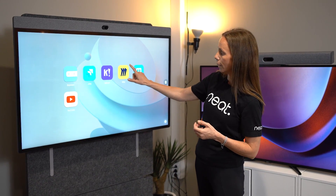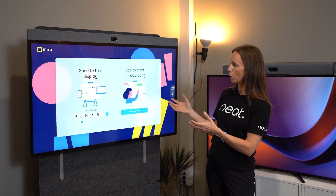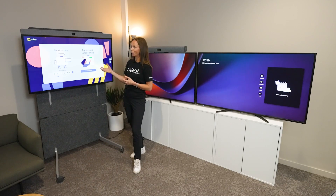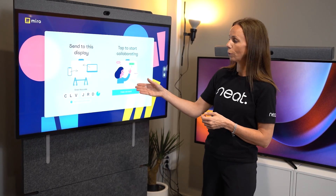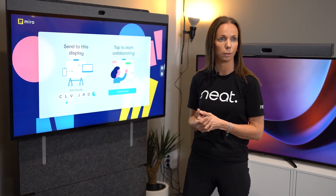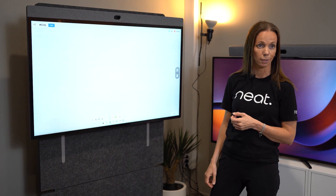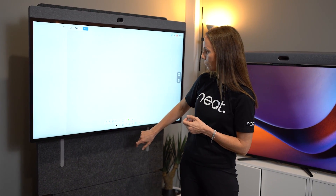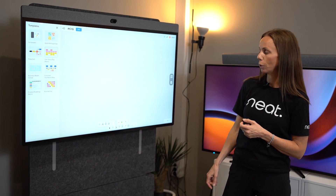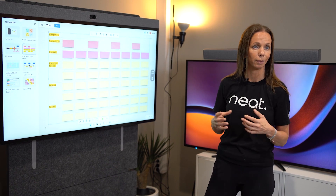So if I now open up Miro — with the Miro app you have two choices for leveraging it natively. Either you can share what you're working on in Miro on your laptop and get it to run natively on this device by just entering a code to transfer it to the Miro app. Or you can create a new collaboration session in Miro. This makes it really easy for users to leverage our devices for more than just being in meetings.